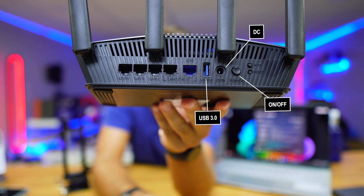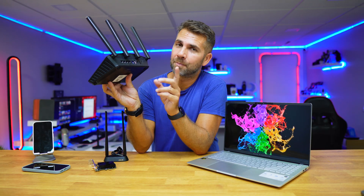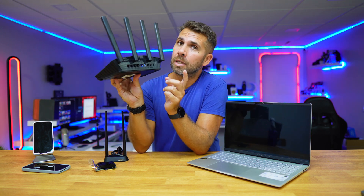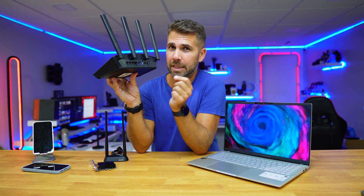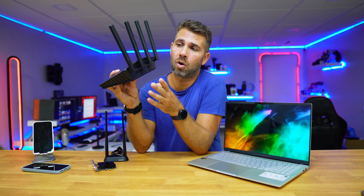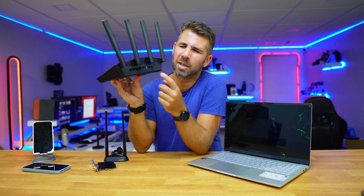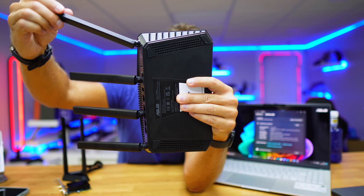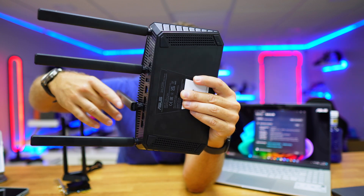There's also a USB 3.0 port, which is useful — not only for sharing movies and media, but especially if you're in an area where you can't connect to the internet via the Ethernet ports. You can plug in a USB dongle with a SIM for LTE connectivity and access the internet over 4G. So this router can operate not just via Ethernet but also via a USB 4G LTE connection, which is really cool.